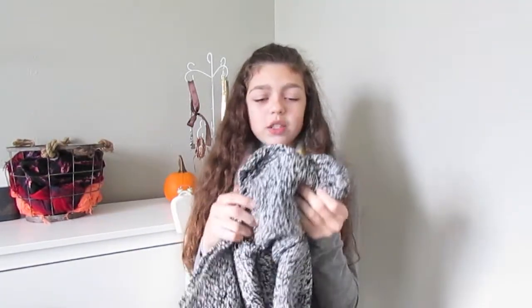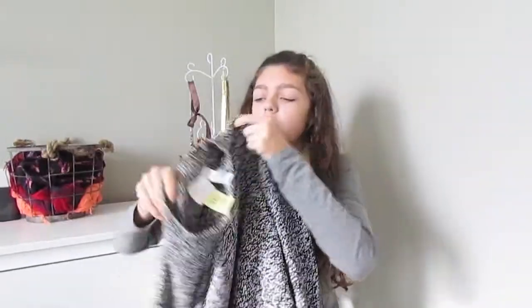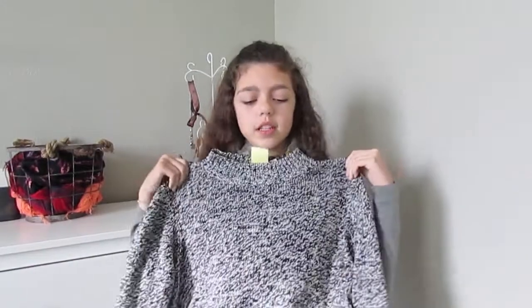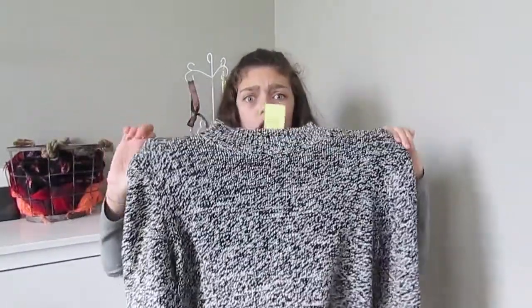I also got this sweater — the pattern is kind of like cookies and cream. It's black and white and it's a nice sweater. This was $1.79, originally $3.49. It's a Liz Claiborne sweater and I thought this would be cute because since it's more cropped, I could wear it with just a white flowy skirt and some combat boots.